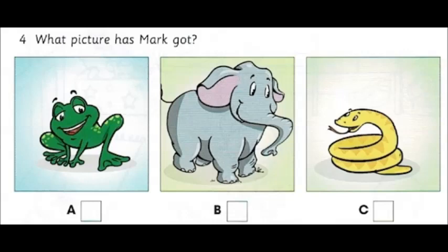Four. What picture has Mark got? Hi, Mark. Are you having fun at the zoo? Hi, Dad. Yes, I've got a new picture, too. Oh, is it a snake or a frog? No, Dad. It's a big grey elephant.